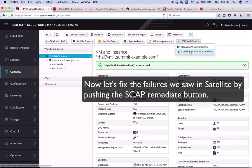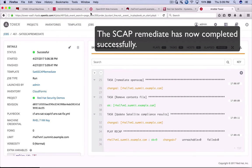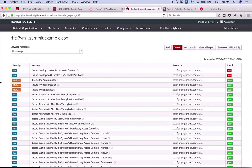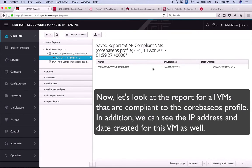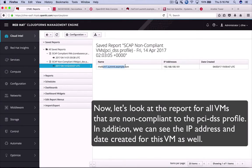Now I want to fix those failed security checks. A different Ansible Tower job template launches for Satellite 6's SCAP remediate. After remediation, you can see 36 passes and only 2 failures. The 2 remaining failures are issues with separate partitions that we'll fix manually — everything else has passed. Now I can look at a report showing which machines are SCAP-compliant on the CoreBaseOS profile, including IP address, date created, and other CloudForms-collected VM information. I can also see all SCAP non-compliant machines for the PCI DSS profile with similar details.